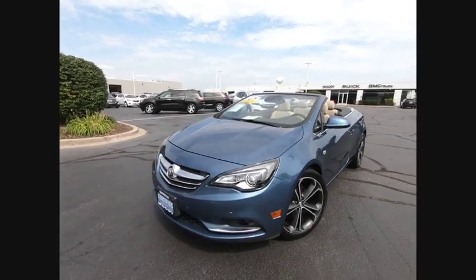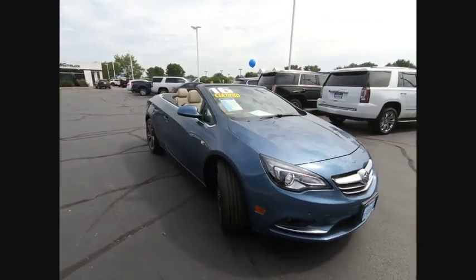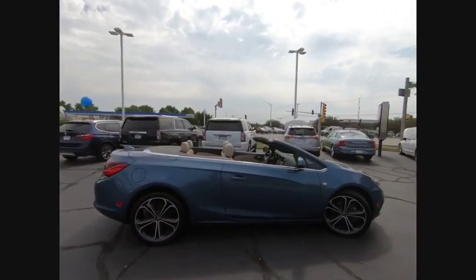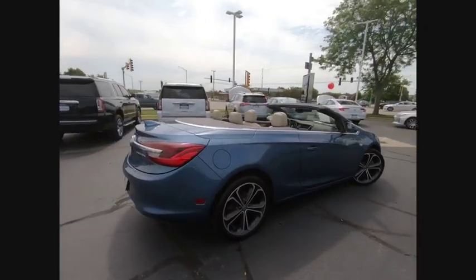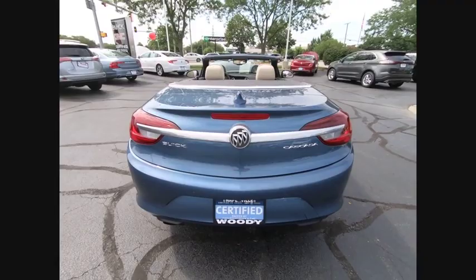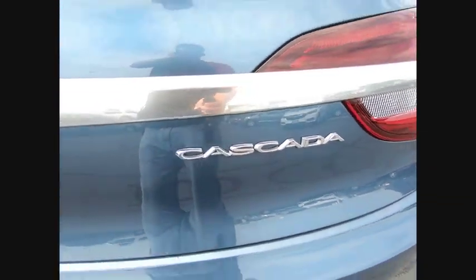Stop by and take a look at the 2016 Buick Cascada. The Buick Cascada is extremely attractive from every angle. It is competitively priced, drives quiet and comfortable, and comes with a lot of features. It is priced below $25,000. This vehicle has less than 40,000 miles.